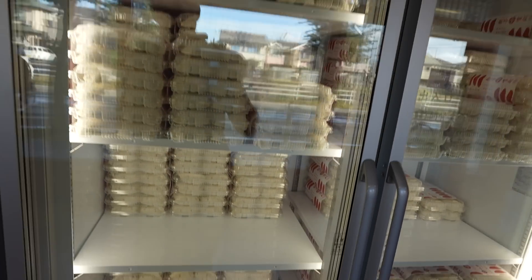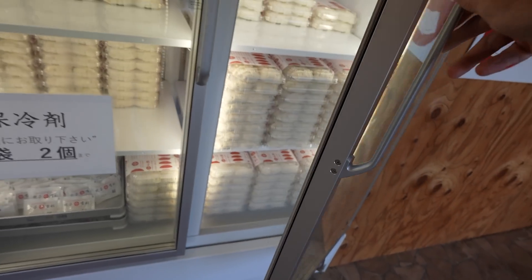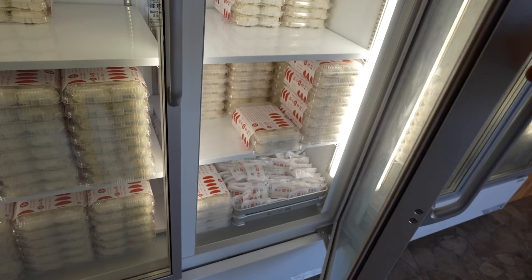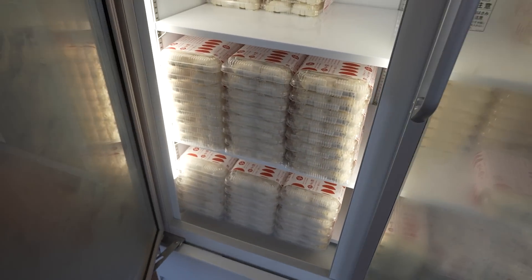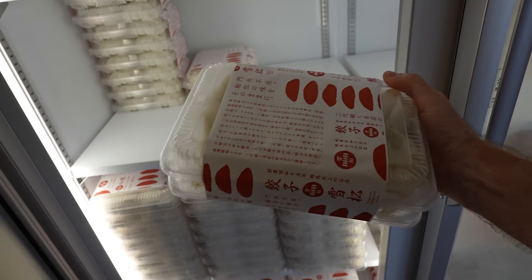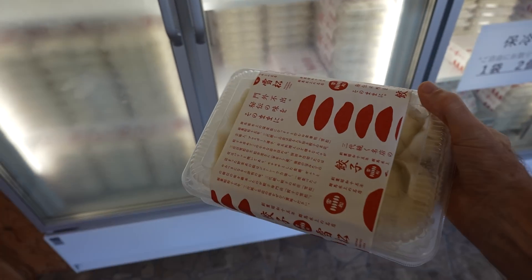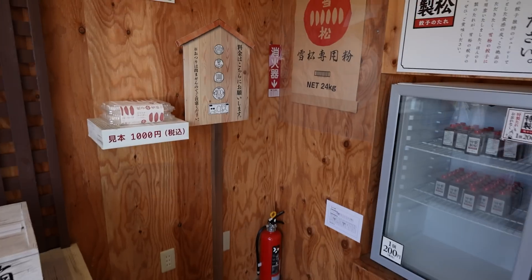Chinese gyoza dumplings. And these are all open — you just help yourself. They're all the same? Looks like it. That's a pretty good amount that you get — you get two packages, so 15 in each pack, I think. It's 30 of them total. Definitely a good deal.